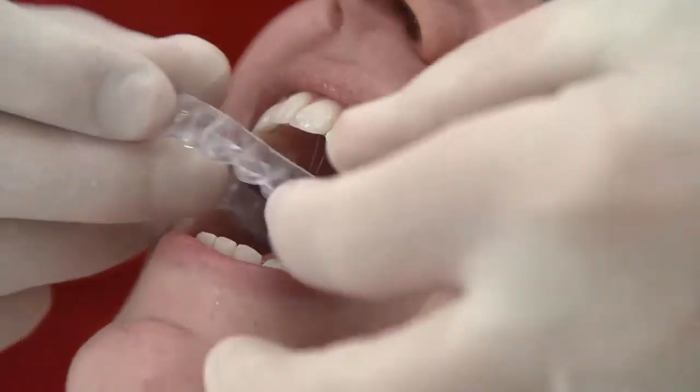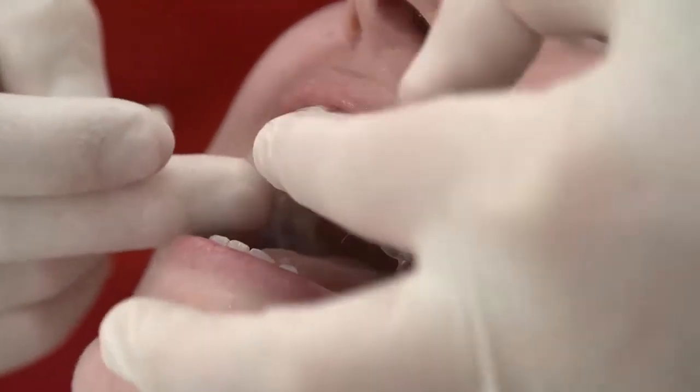With XSEDE, we are seeing major savings in lab fees and more patients accepting aligner treatment. But it's not just the cost factor that makes XSEDE so compelling — in-office production means no international or domestic shipping.